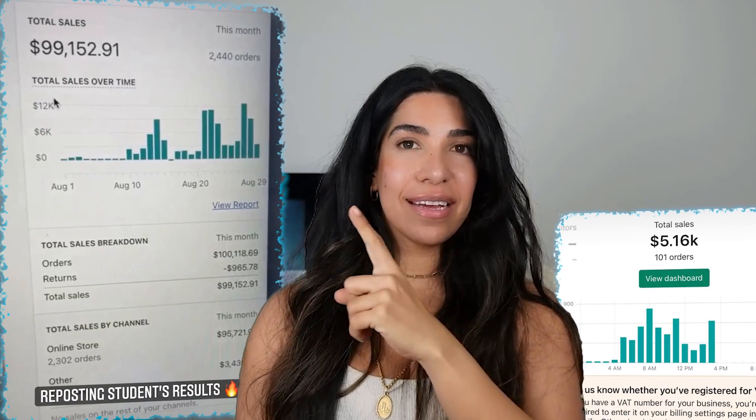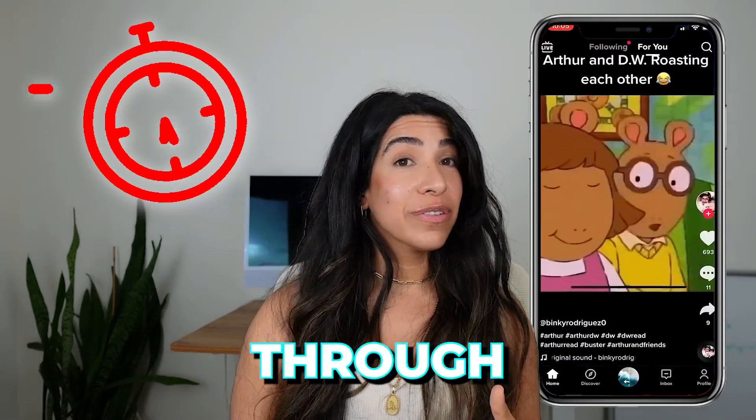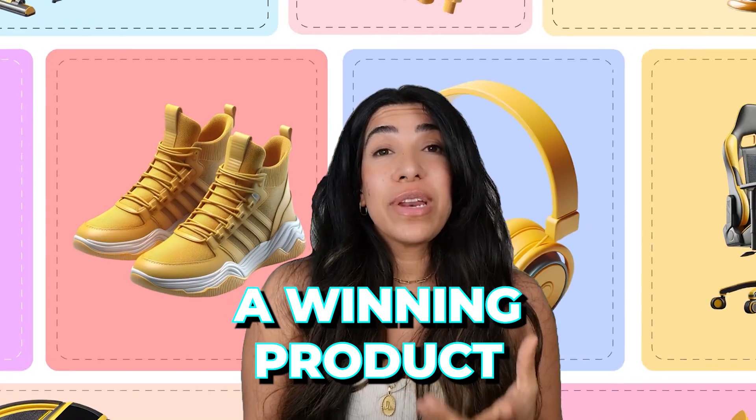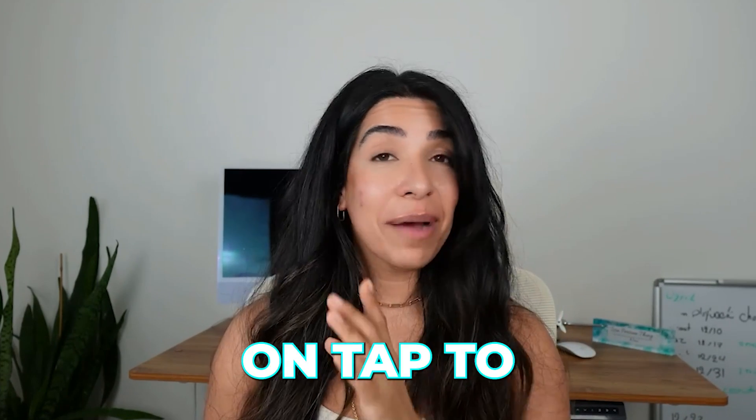If you want to get results like this, this, and this, keep watching. If you're tired of wasting hours scrolling through TikTok hoping to find a winning product, or maybe you've tried launching your ads and they flopped miserably because the product wasn't good enough, or maybe you just want to print money by running high-income Snapchat ads before the masses catch on, then this is the only video you're going to need to watch.